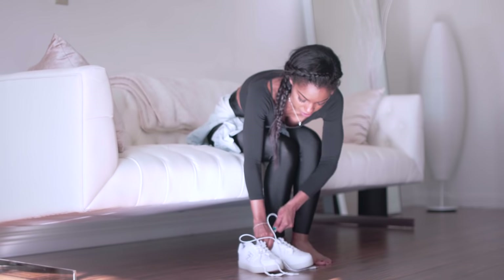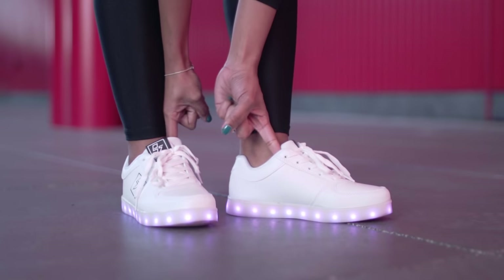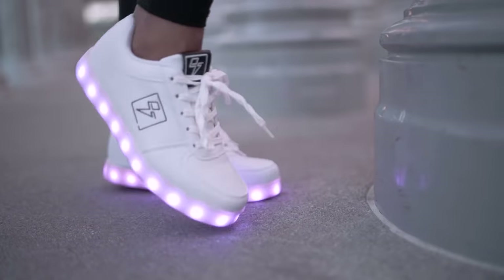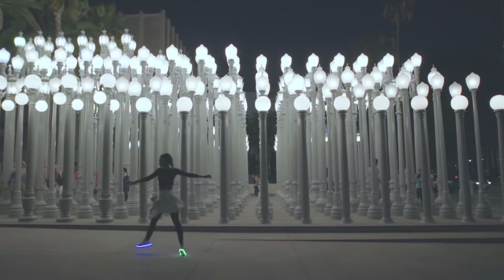That's right — light-up shoes. For all you 90s kids, this is a major throwback. Adult kids can still rock these to late-night music festivals or concerts. It also adds a cool futuristic vibe to the on-trend sport leisure look.